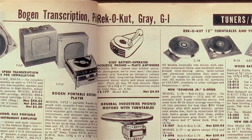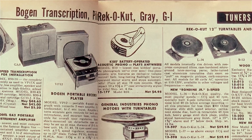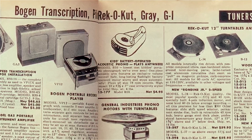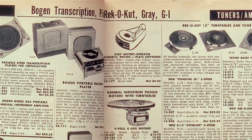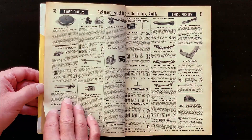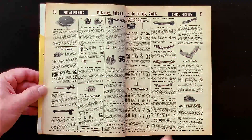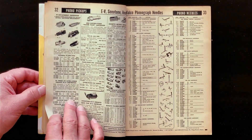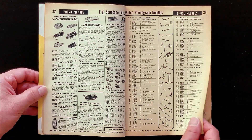But also on this page is a kid's battery-operated acoustic phono. Plays anywhere, it says. Acoustic phono means it isn't amplified electrically. This thing takes a flashlight battery for the motor, but the sound is acoustic, like the old Victrolas. The sound comes up out of the needle and vibrates through a cavity of some kind that grows larger, like the old speaker horns. It's an acoustic amplifier. That's a real thing — I'm not making that up.